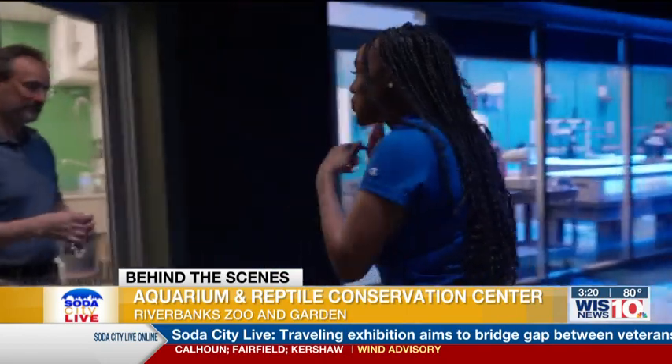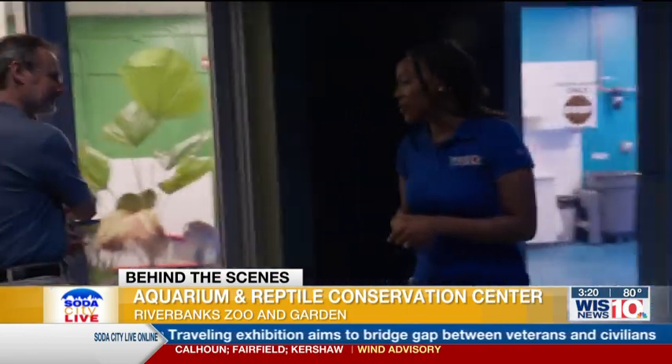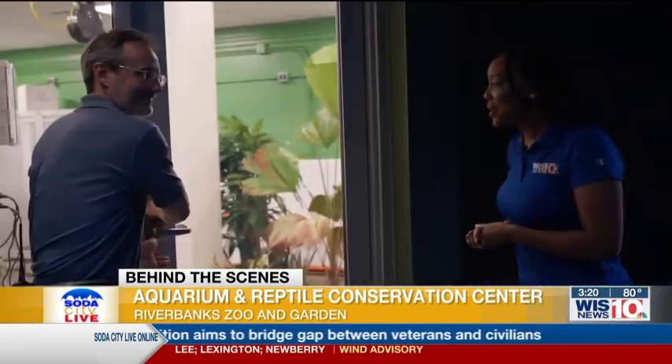We are actually getting some more behind the scenes and opening the door behind this wonderful wall here. We have someone on staff. So this is not something you would typically be able to see.